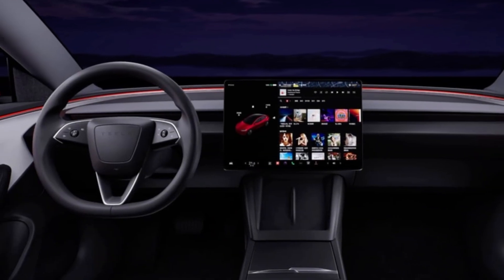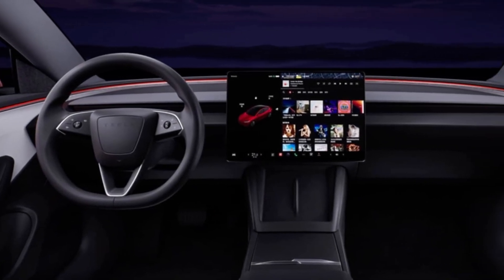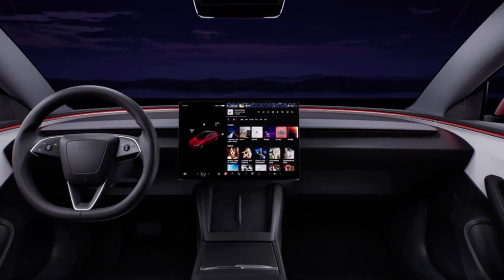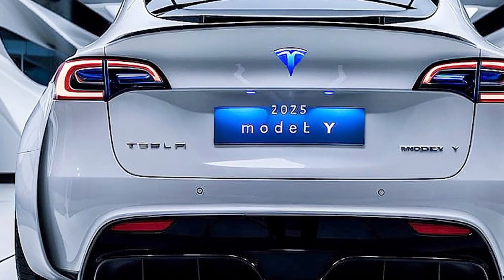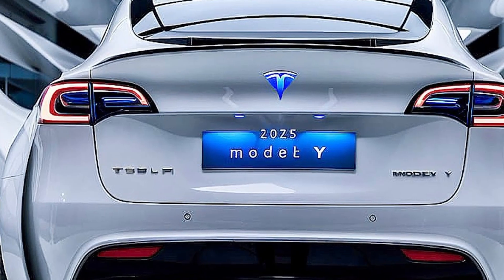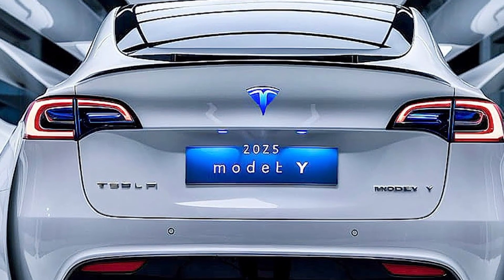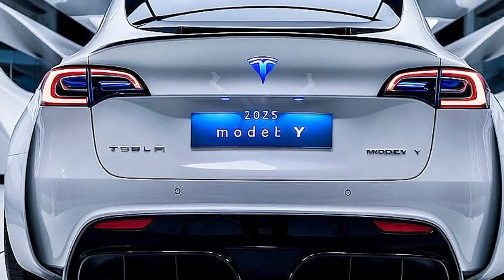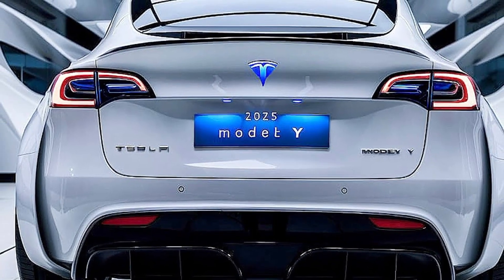The Model Y Juniper isn't just about incremental upgrades — it's about refining an already successful formula. Tesla has managed to make a great car even better, ensuring it stays ahead of the competition. But is it enough to maintain its EV crown? Stick around for our in-depth driving impressions and let us know your thoughts in the comments below.